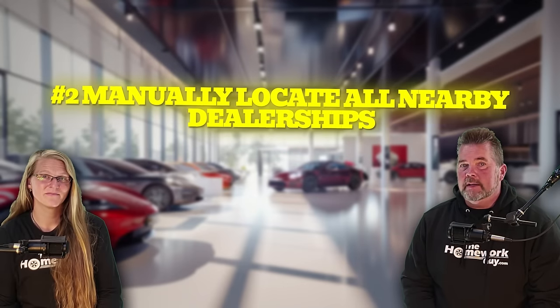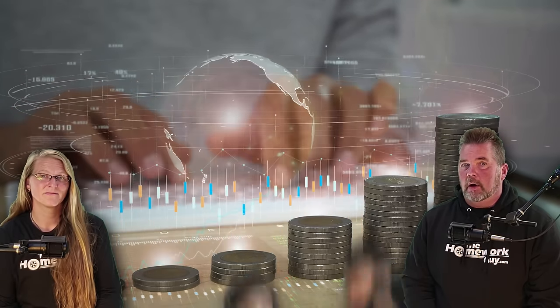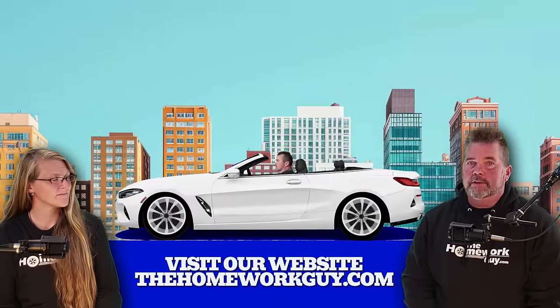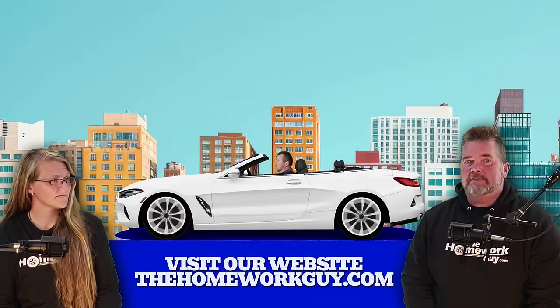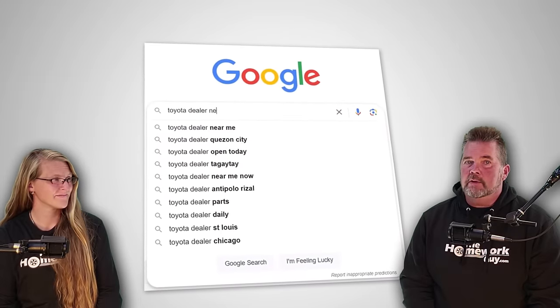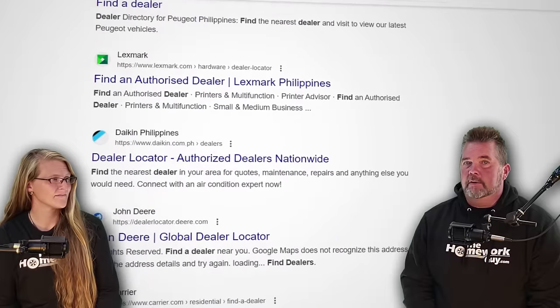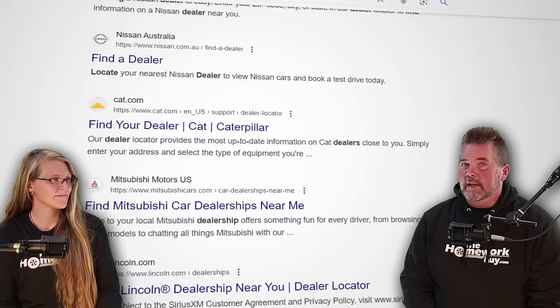Step two: manually locate all nearby dealerships. While online price quotes can save you time and money, it's not guaranteed that all dealers in your local area are participating. You want to make sure you have at least seven price offers from different dealers, which will include some manually collected prices. Locate and contact additional dealers near you. Depending on where you live, you may need to increase the distance until you have a list of at least 15 dealers. Some may be hundreds of miles away, but you can still get their prices for leverage. Find each dealer's contact info via a Google search like 'Toyota dealer near me,' or visit manufacturer sites and look for 'Find a Dealer.'